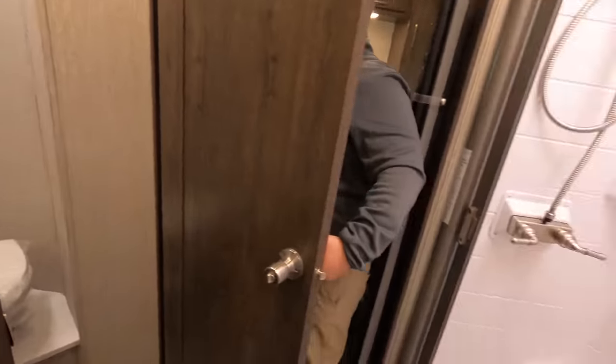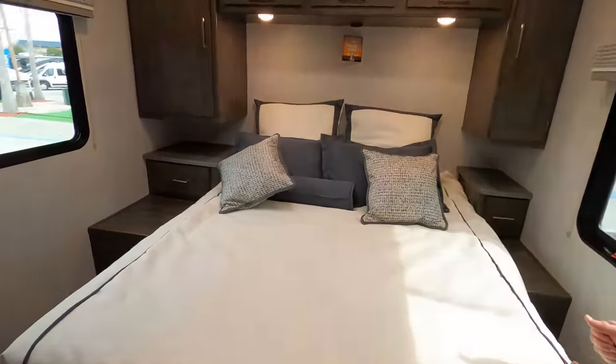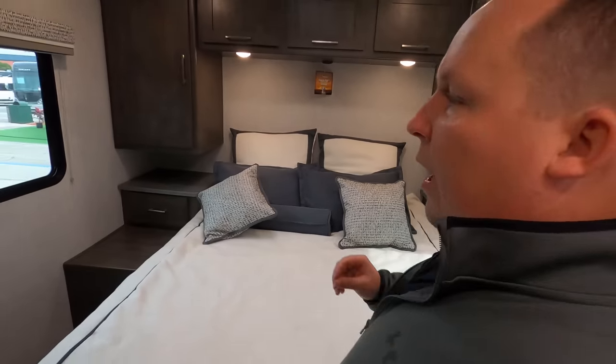You have your split bathroom right here, your shower over here, and actually a north-south bed that is fully walk-aroundable. When you take the size of this motorhome and the price point, this is easily on the top five list.